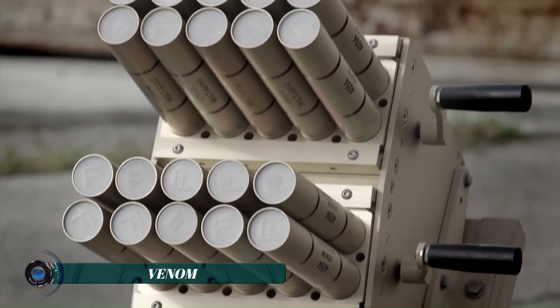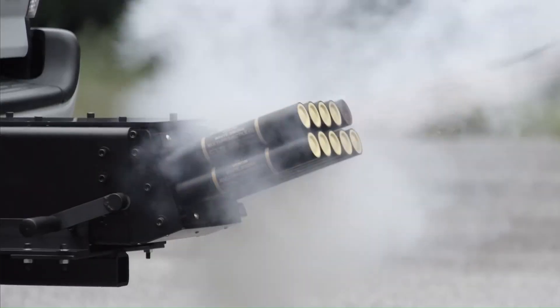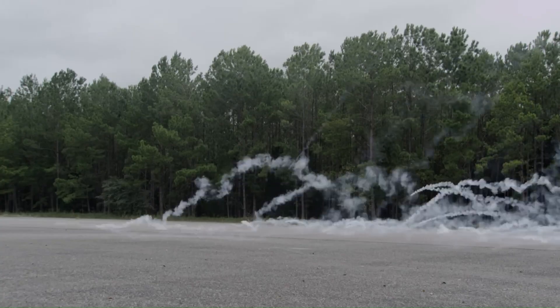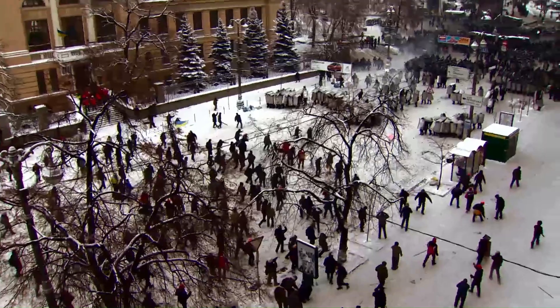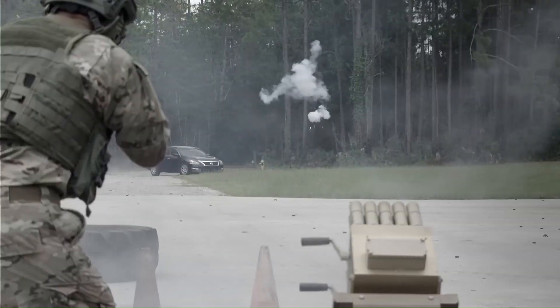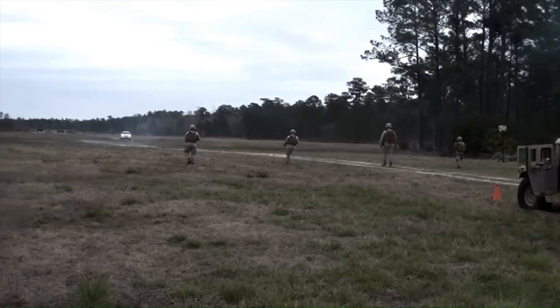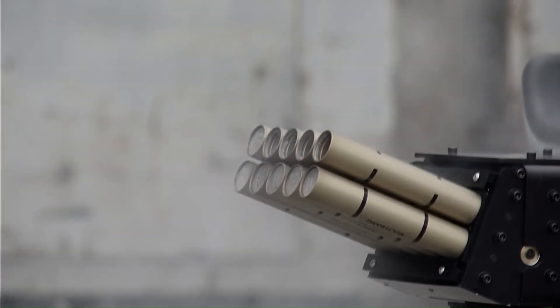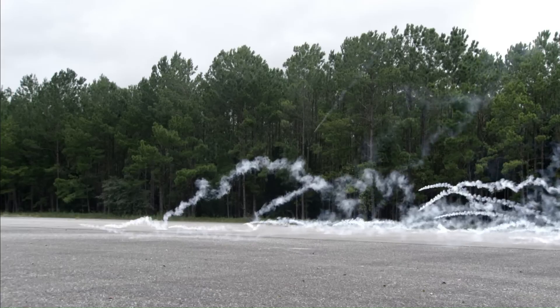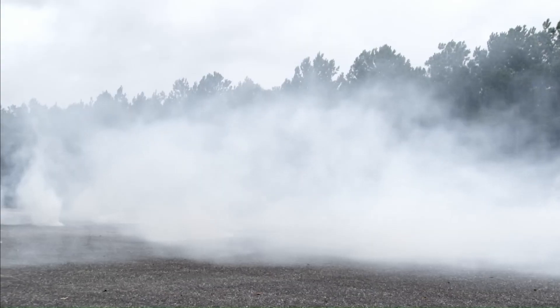The Venom system is a high-technology non-lethal grenade launcher developed to aid law enforcement, military, and security teams in controlling crowds and executing tactical operations. Capable of firing 37mm to 40mm grenades, Venom can deploy a variety of non-lethal munitions including tear gas, smoke, and flashbangs from a safe distance.